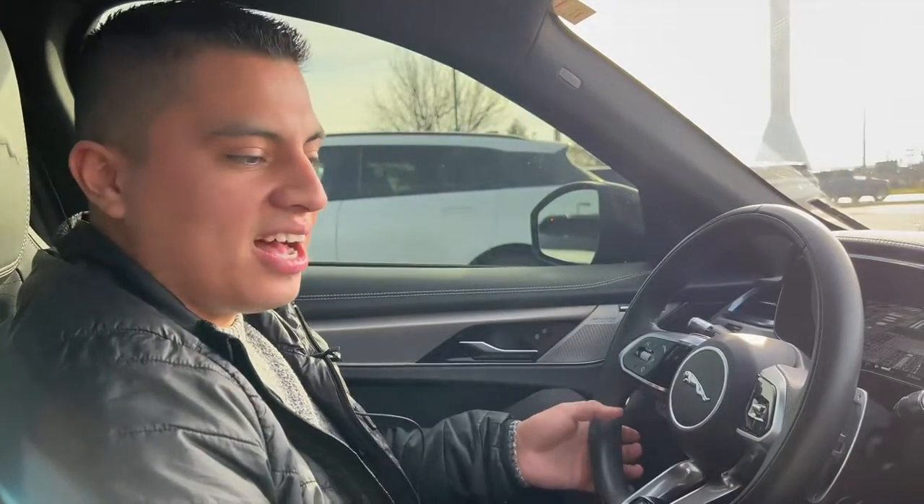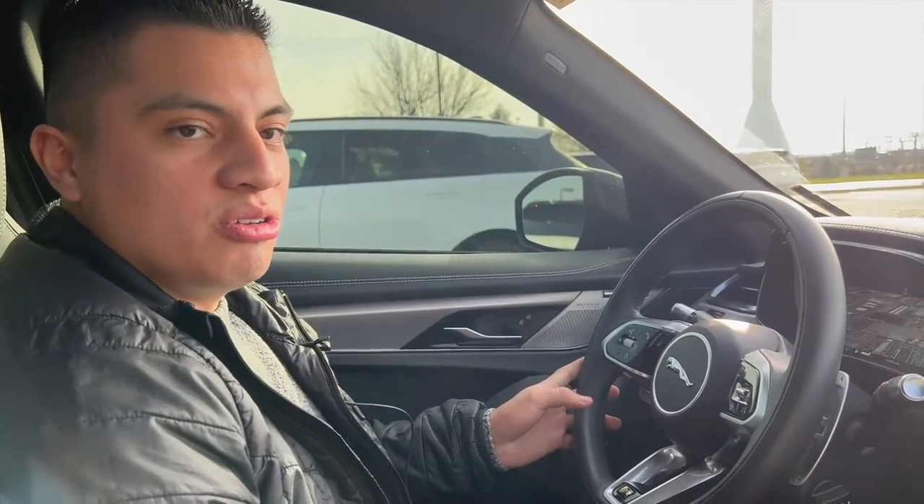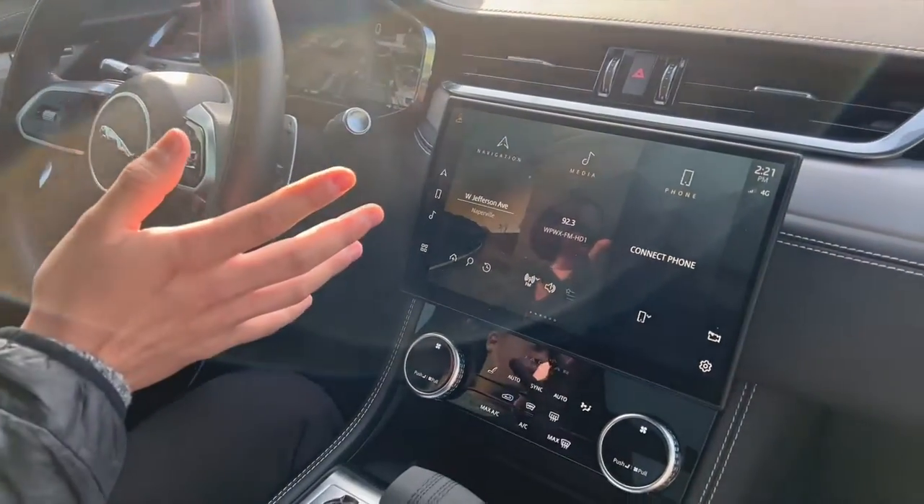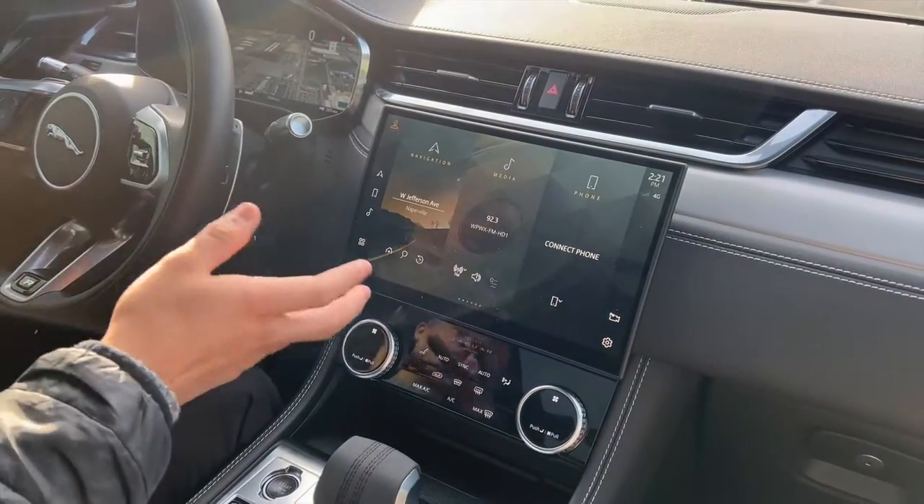Hi everyone, my name is Christian. I'm back again with the new 2021 model F-Pace. We're basically just going to do a quick overview of the interior and what's new versus the previous generation.